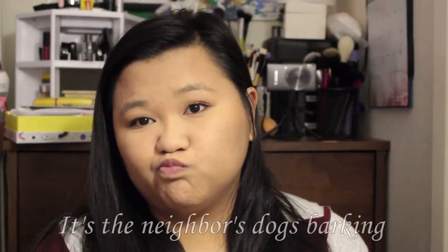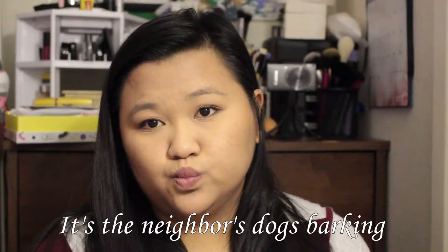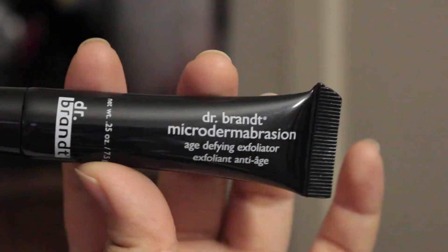Next is Dr. Brandt Microdermabrasion Age-Defying Exfoliator. I do love Dr. Brandt stuff — when I get it, I love how they make my skin feel. The Dr. Brandt 100% Microdermabrasia Skin Exfoliant, full size, $79. This breakthrough at-home treatment gives you a glowing complexion — apply to damp skin in short circular motions, avoiding the eye area, use one to two times a week. Super excited to give this a try!